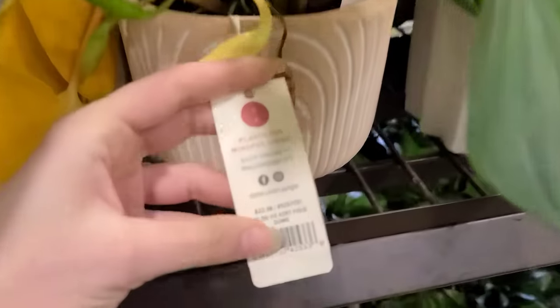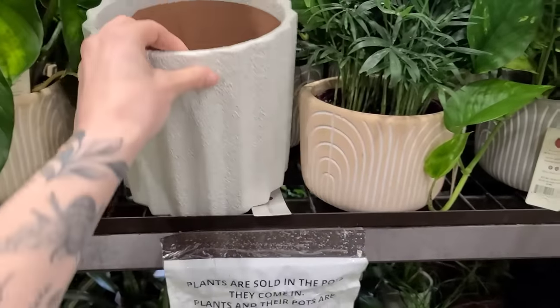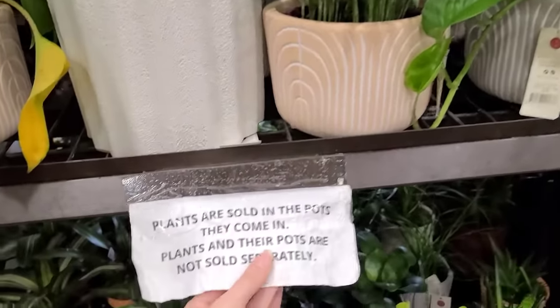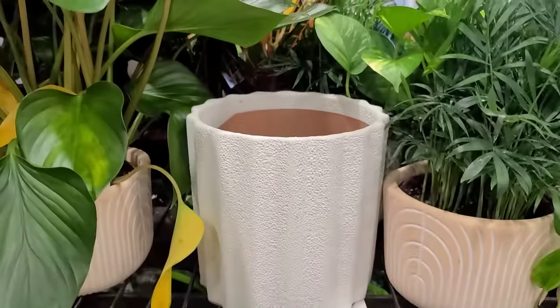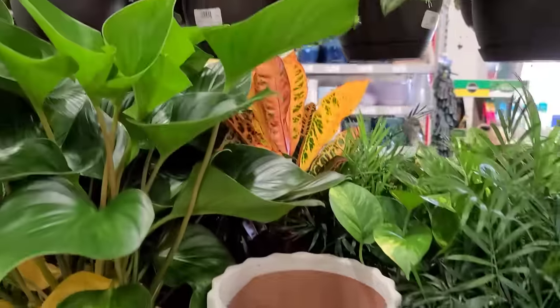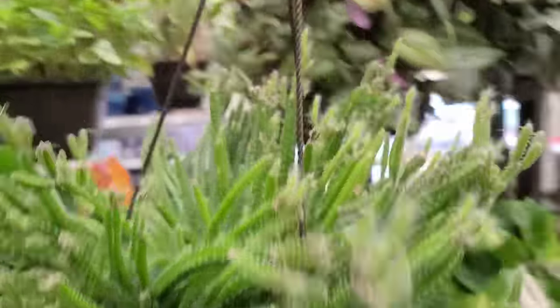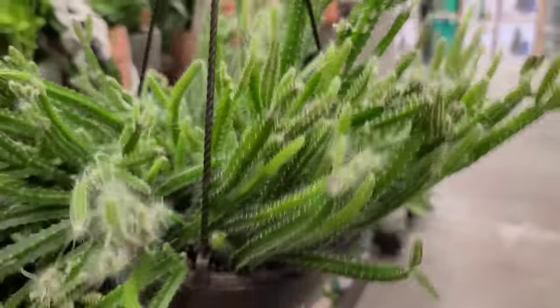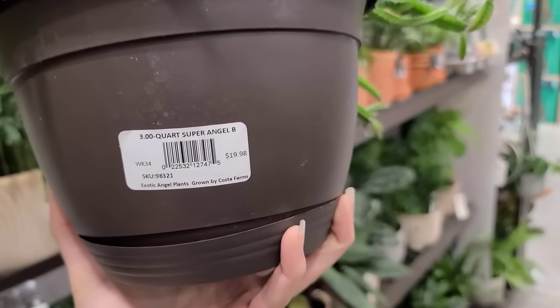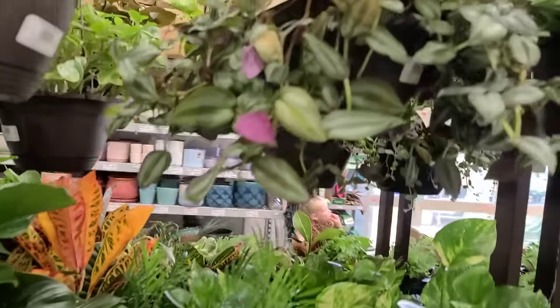I love these Homalomena — they're just a little on the thirsty side at $22.98. The trick with Homalomena is just making sure they don't go 100% dry. I'm laughing at the empty pot because the sign very clearly says not to take the plants out of their pots — and yet there's just an empty pot right next to the sign, so I thought that was funny.